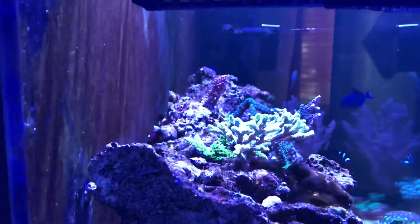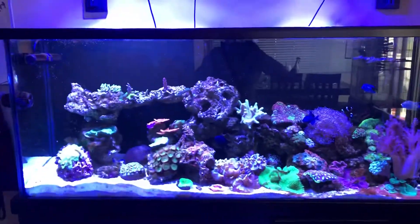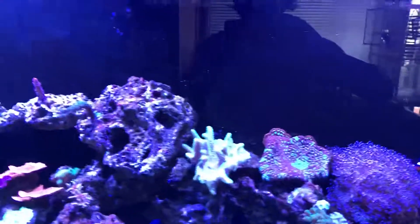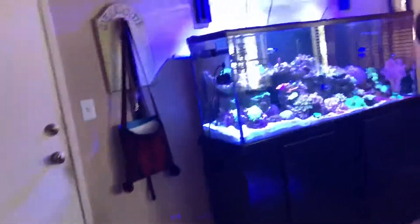This is just an update. Let me see if I can take a view from the top so I can see. Thank you.